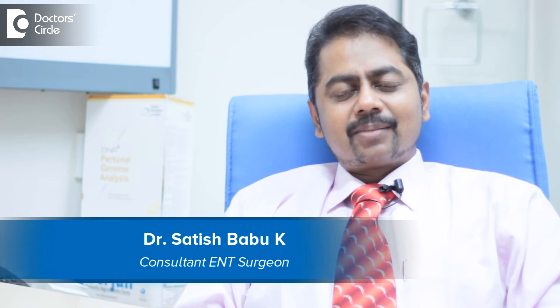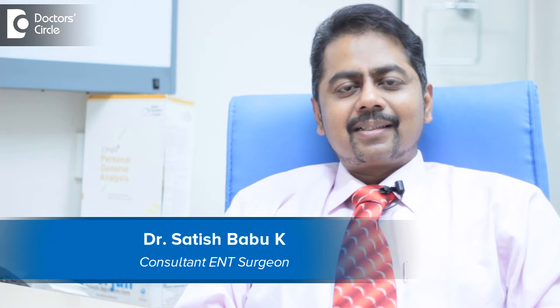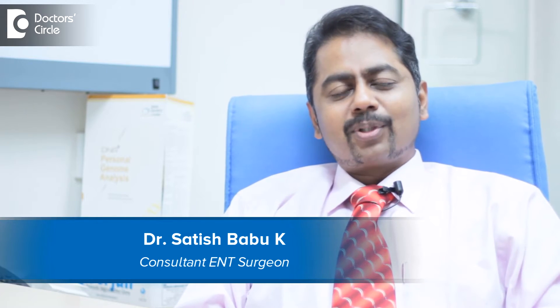Hello, I am Dr. Satish Babu, Senior Consultant, ENT Head & Neck Surgeon, working with the Apollo Hospitals, Bangalore.